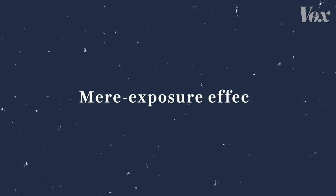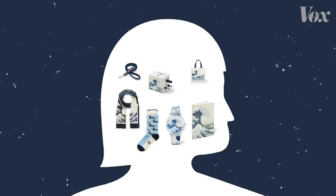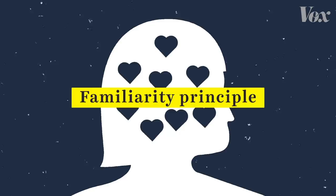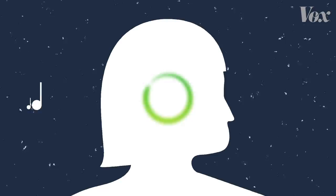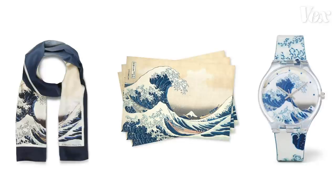The decisions curators like Leanne make can be powerful, thanks to something called the mere exposure effect — a psychological phenomenon where repeated exposure to something makes you like it more. It's also called the familiarity principle. The classic example is when you hear a song on the radio for the first time and hate it, but after a couple more listens start to like it. In a museum gift shop, seeing the same piece of art on a scarf or a postcard or a watch reinforces the idea that that particular piece of art is important.